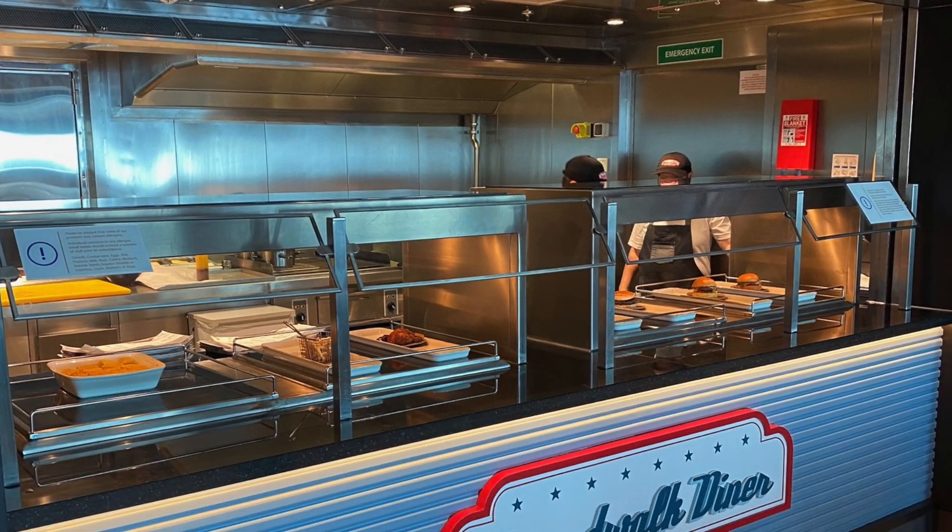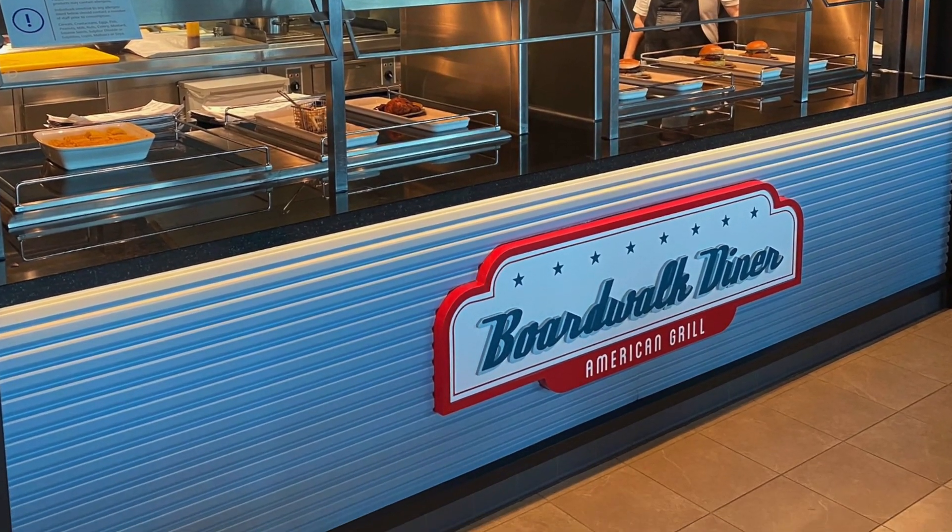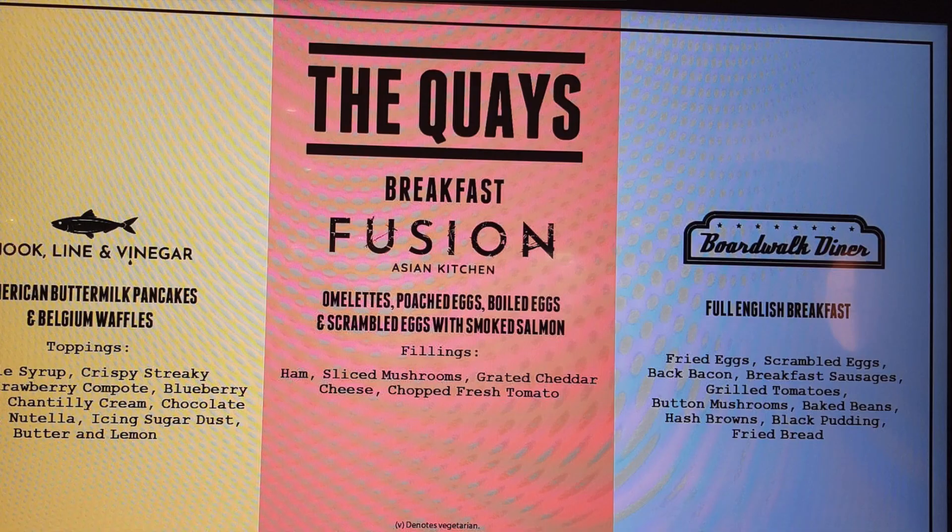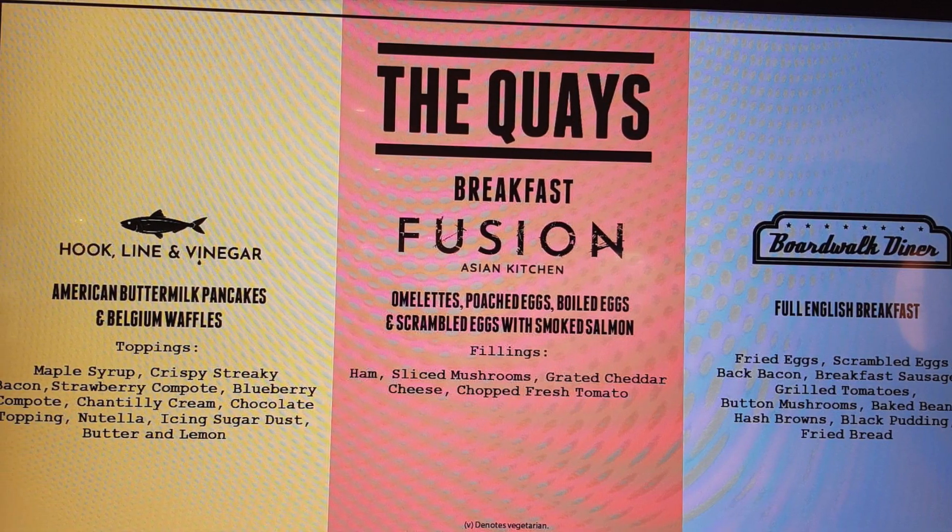The third option is the Boardwalk Diner, which serves American fare with fries, burgers, and chicken burgers. If you're looking for somewhere nice and relaxed to go for lunch or dinner, please head down to The Quays and give them a whirl. Please also note they're open for breakfast.